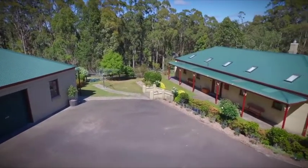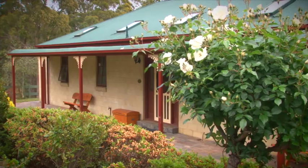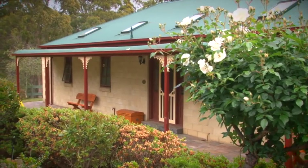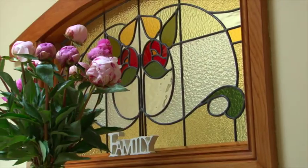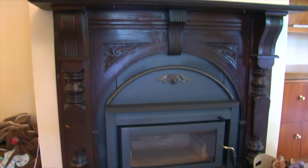A period-style impression — traditional but modern. This brick residence was built in 1985. A neutral colour palette complemented by ornate features gives a warm and homely feel.